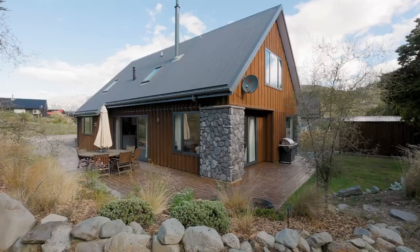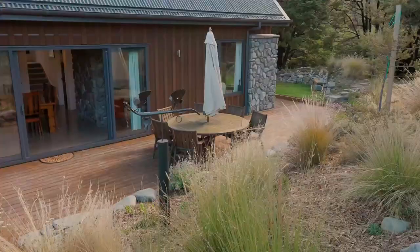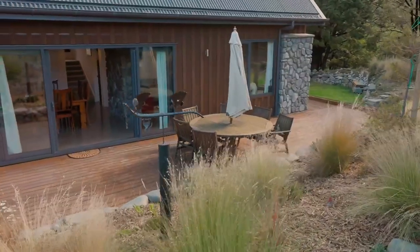Hi and welcome to 12C Cheeseman Terrace, Castlehead. My name is Peter Safari and I'm here with Terry Kundan from Harcours Grenadier, and it's our pleasure to present to you this beautiful home. This is a luxury lifestyle home — four bedroom, two bathroom and two living areas, kitchen, dining, and finished to the highest standard.